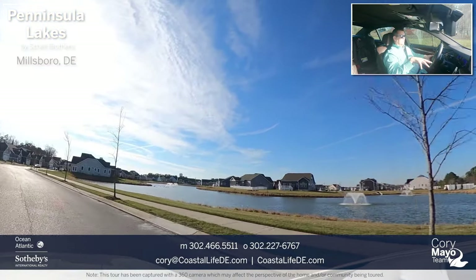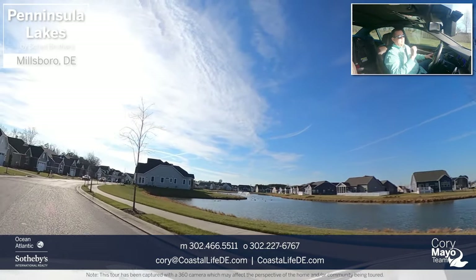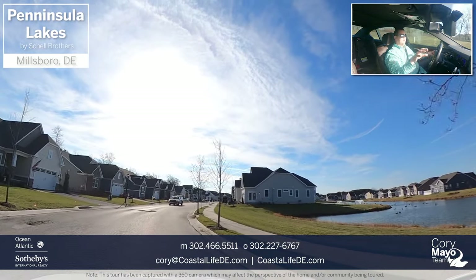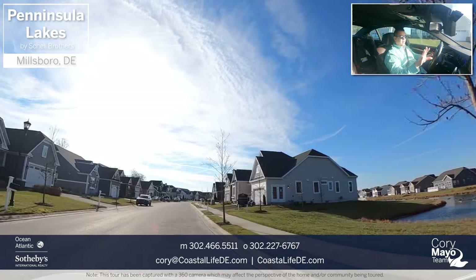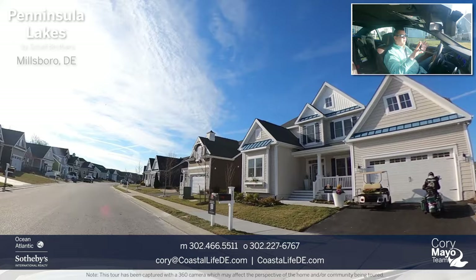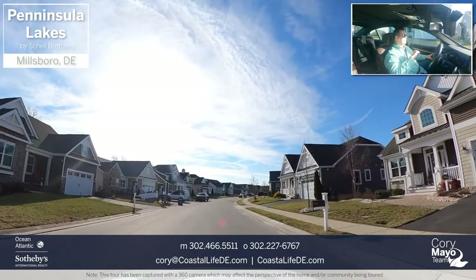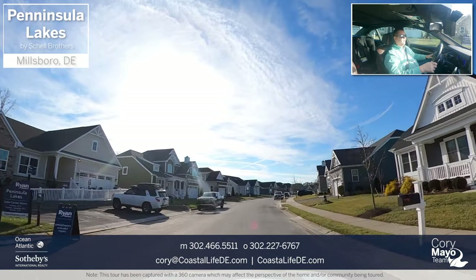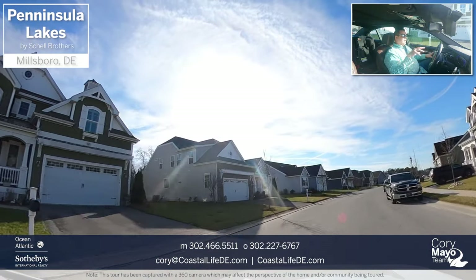The first biggest change is there's a new model. Before there was an Ainsley, which was part of their Kincade series homes. Now there is a brand new Wimbrel model that is stunning — it really is a beautiful model. So if you're considering a Wimbrel for whatever community, it's definitely worth giving me a call so we can go check out that Wimbrel and compare it to some other possible options.